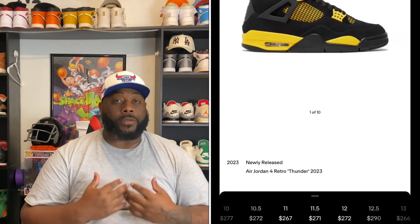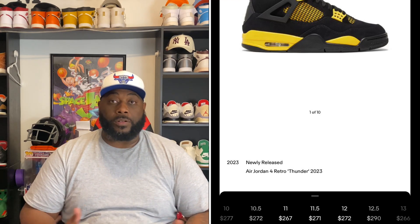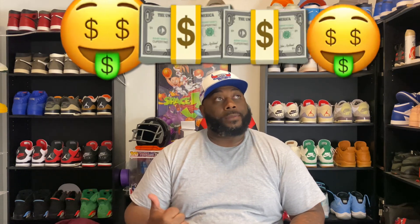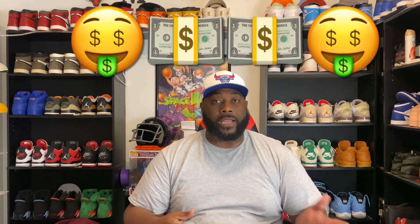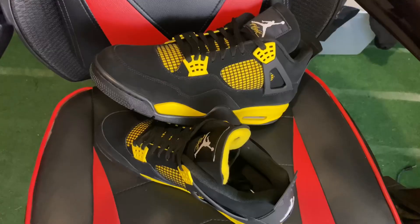Everybody's talking about why the resale price is so low. First of all, I don't get into resale like that. But that's actually a good thing — if you didn't hit for retail, you can definitely go get it for a little bit of nothing on GOAT, StockX, whatever your resale market apps are. Go get that shoe, man, if you really wanted it.